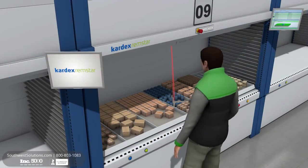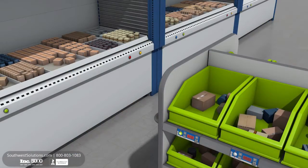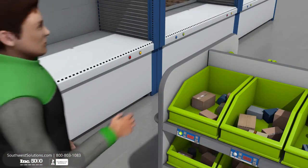When the batch is fully processed, the picking trolley moves on to the packing zone. These picking strategies increase productivity, enhance flexibility, and reduce costs.